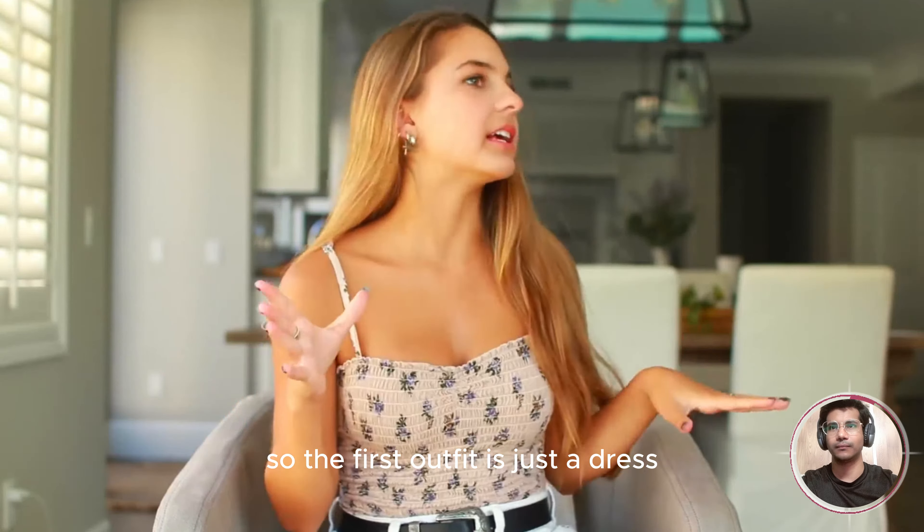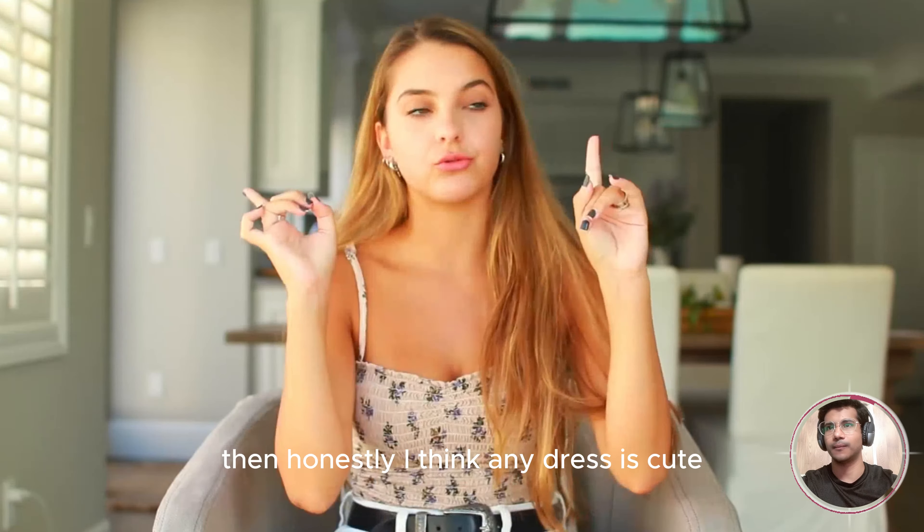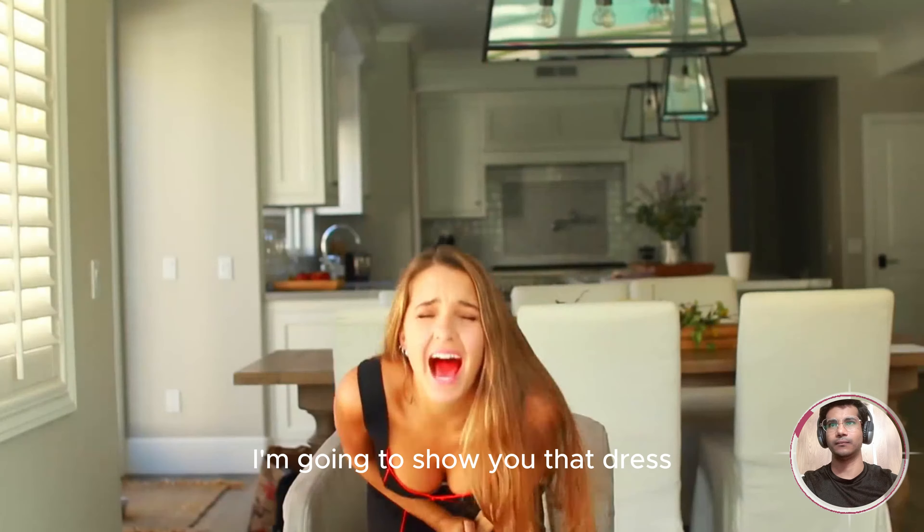So the first outfit is just a dress. It's super tight-fitting. If you guys aren't allowed to wear this to school, then honestly I think any dress is cute. You can just pair it with some boots or whatnot. I'm going to show you that dress.